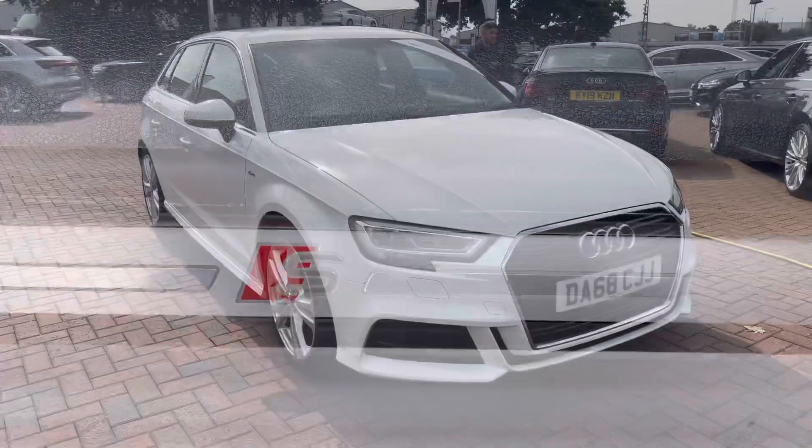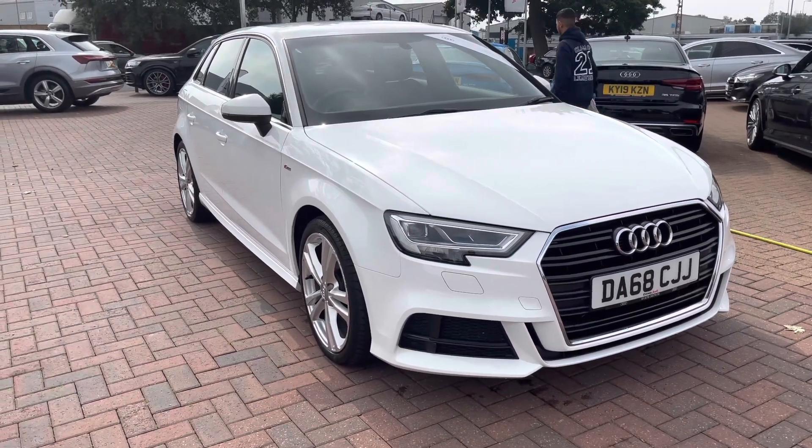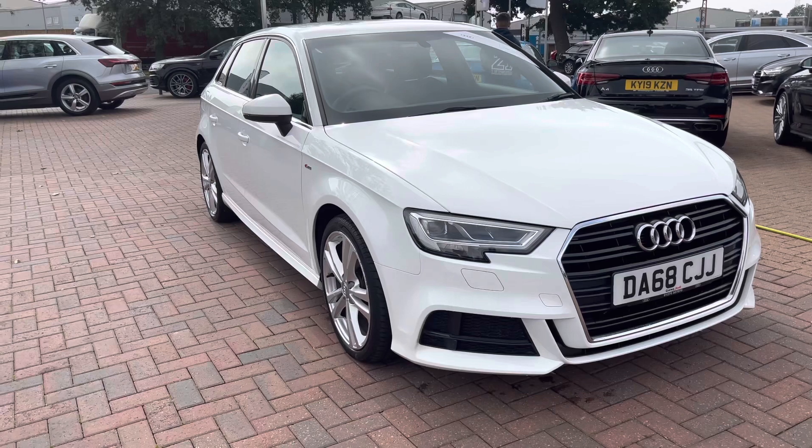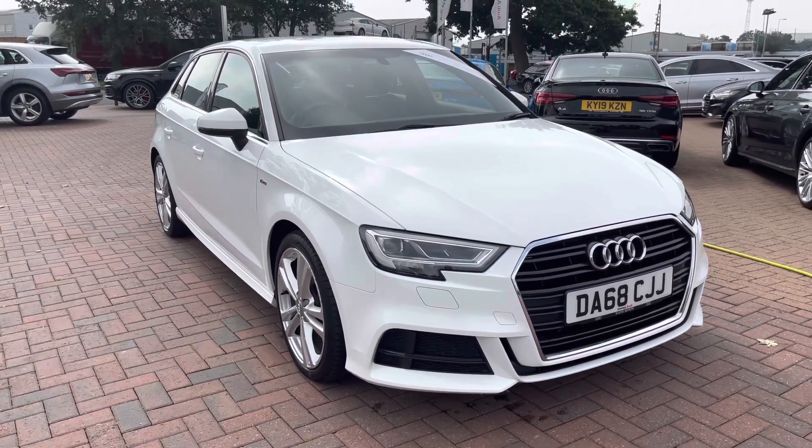This Audi has only had one previous owner and has only covered just under 20,000 miles. Now that I've taken you around on a 360 view of the vehicle, I'm going to take you inside to show you the technology as well as the functionality of the interior.